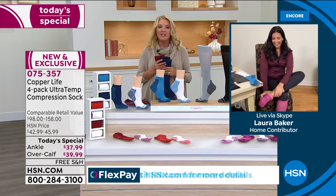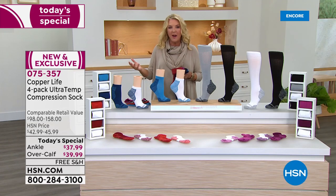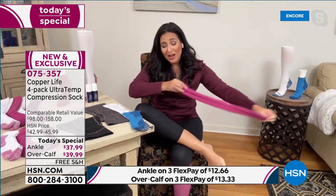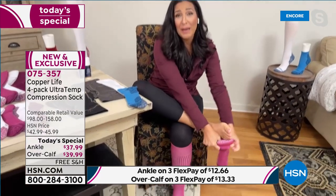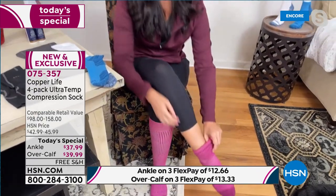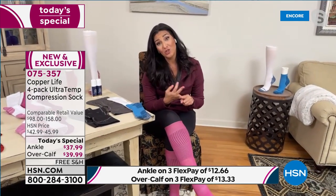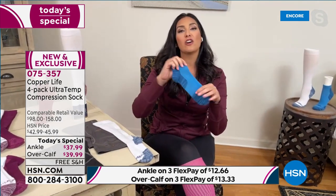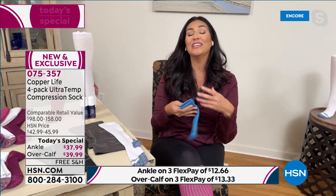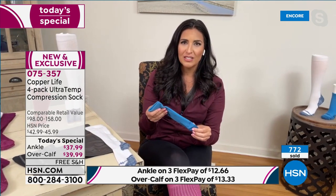Jonathan wrapped it up perfectly — he's on his feet eight hours in retail and still going at the end of the day while everyone else is sitting down after a couple of hours. He talked about being able to get them on and off easily — while he was talking, Laura was taking hers on and off with no struggling, just like a normal pair of socks. Yet these are medium-grade compression, so you get all the benefits for aches, pains, heavy or tired feet — whether you're on your feet all day, traveling, or just too sedentary.